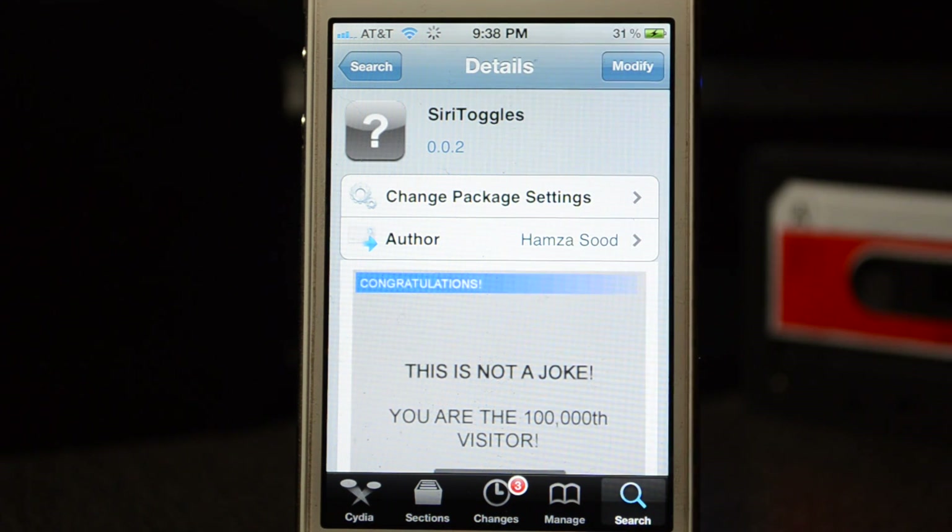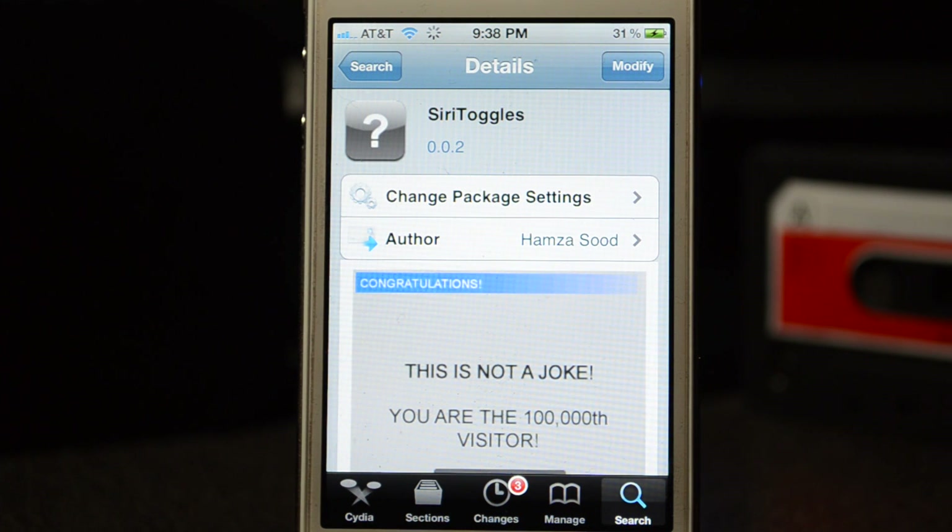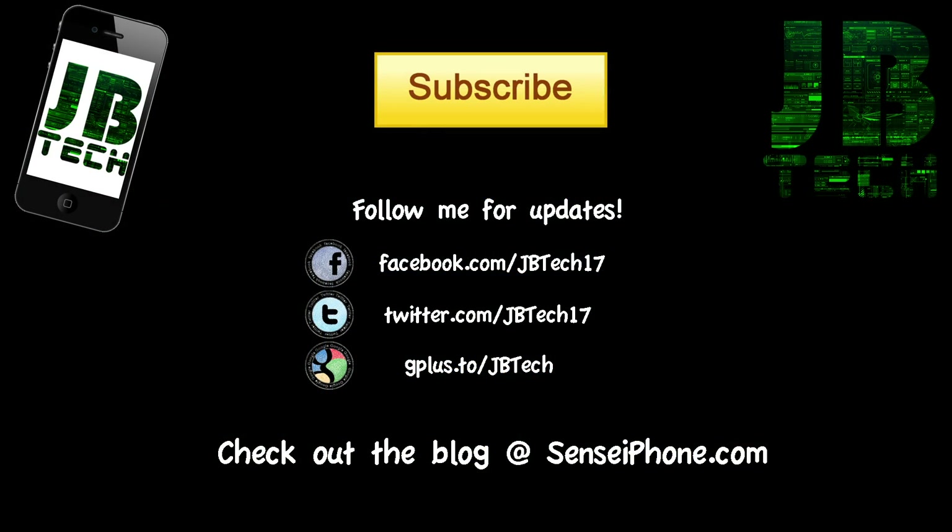Let me know what you think in the comment section below. If you like this video, hit that like button and subscribe for more Siri tweaks. iPhone 4, iPod Touch, and iPhone 3GS users, I haven't forgotten about you — I'll have more Cydia tweaks for you soon. Hit subscribe if you want to see more, until the next one guys, peace.